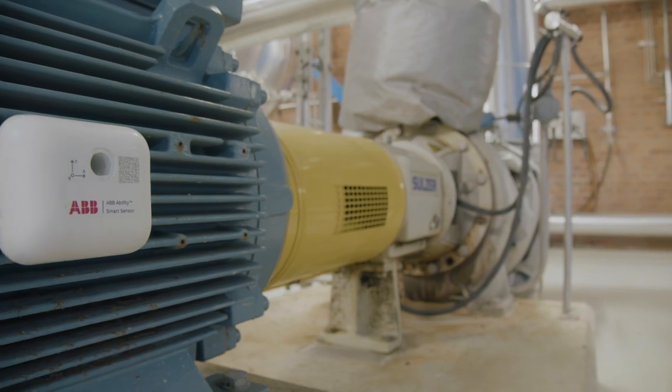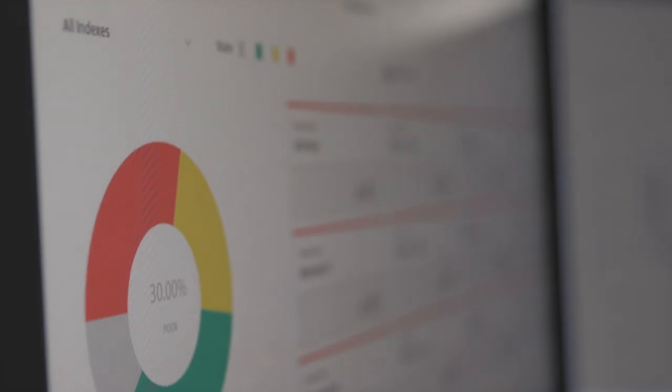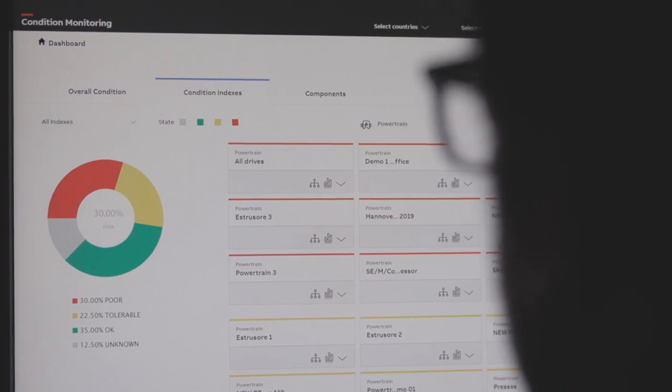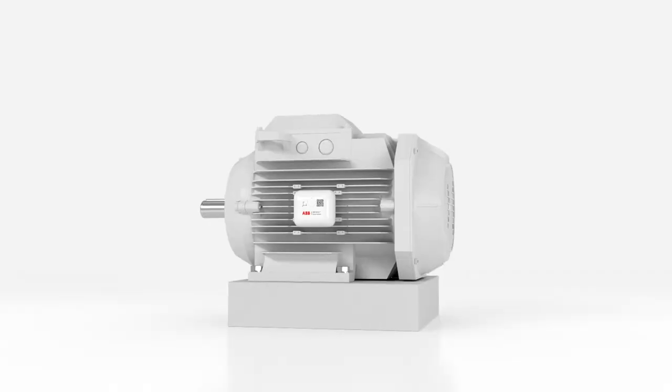Our goal from the beginning was to get better condition monitoring on mechanical equipment like electric motors, pumps, gearboxes, bearings, and so on. But in addition, as a bonus, we got helpful energy efficiency solutions from ABB.